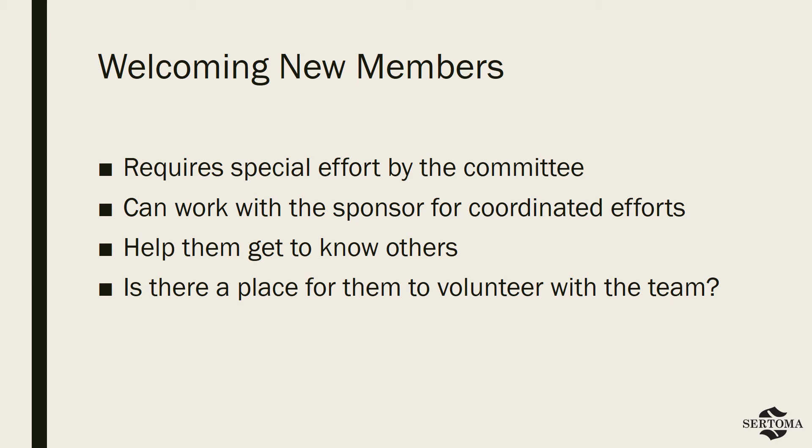One last hint: many clubs ask new members to serve for several weeks on the reception committee to acquaint them with fellow members and club procedures. What better way to immerse them than to throw them right in the middle of everything?